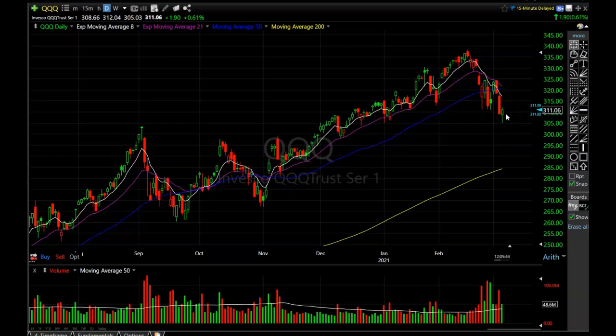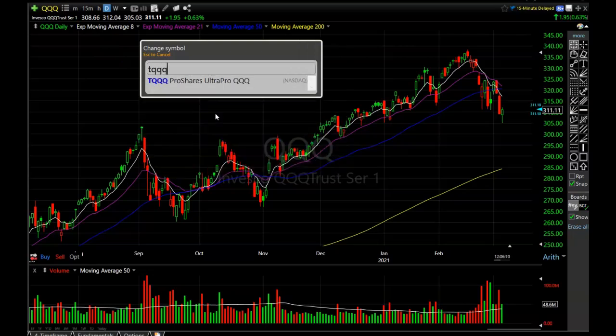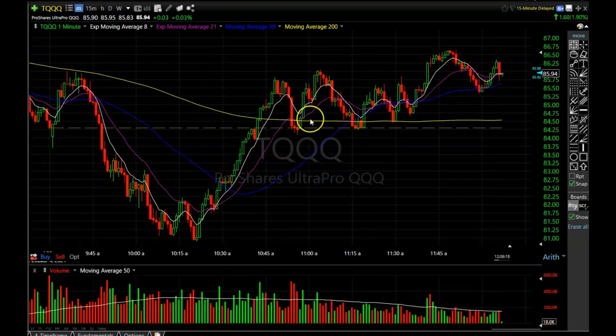If it closes near the high, I would expect it to be substantially higher the next day. But we will see because the market is being anything but reasonable. Let me show you the trade that I made today — I made another MACD divergent trade on the minute chart. I made it on the triple fund, the TQQQ. Usually I don't like to do it on the minute chart, but the market was moving so fast. So let's go to the minute chart and I'll show you that trade.